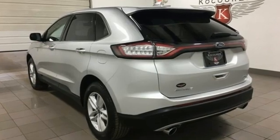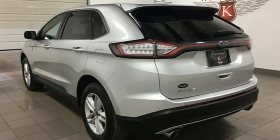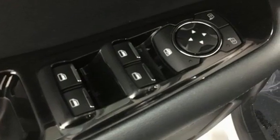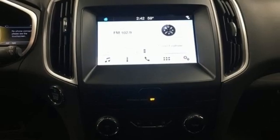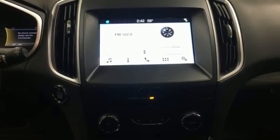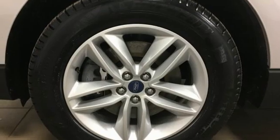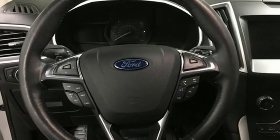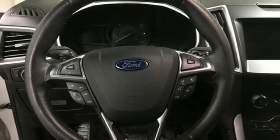Intercooled turbo inline four-cylinder engine, front heated leather bucket seats, streaming audio, rear parking sensors, dual zone climate control, doors and push button start proximity key, AM-FM satellite radio, active grille shutters, wireless phone connectivity, and automatic transmission.